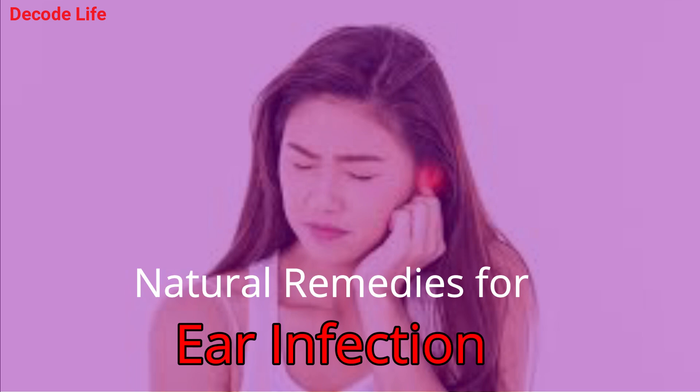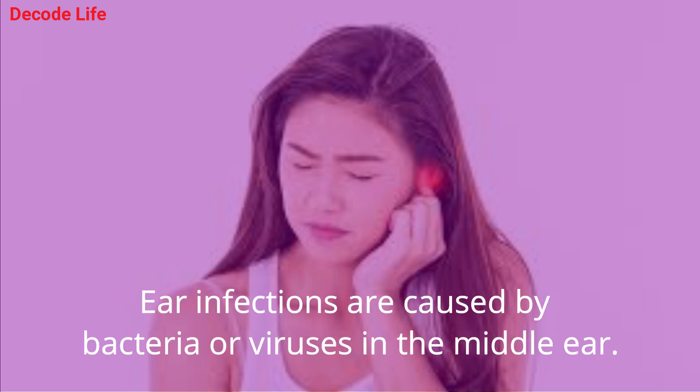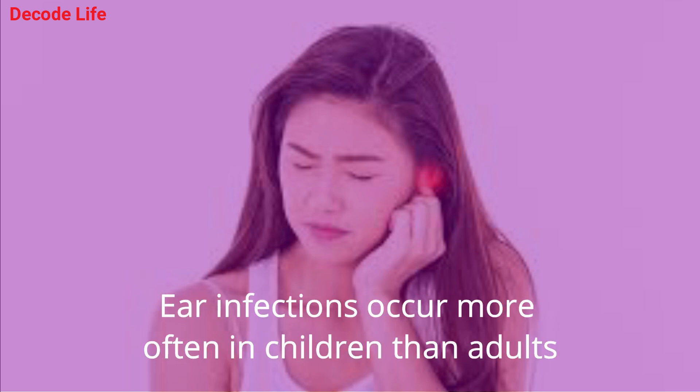Natural Remedies for Ear Infection! Ear infections are caused by bacteria or viruses in the middle ear. Ear infections occur more often in children than adults.